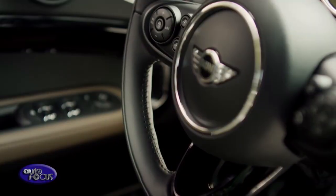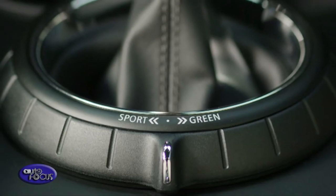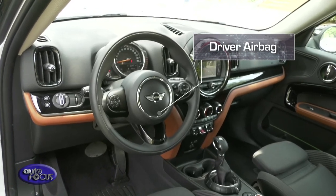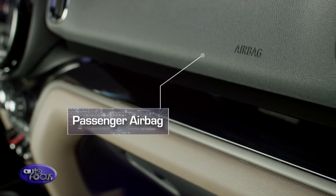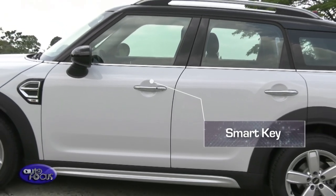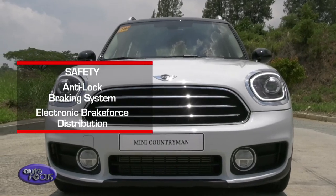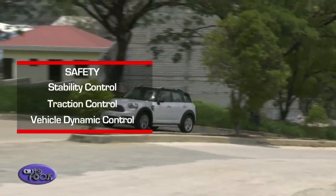When it comes to safety and security, the Countryman Cooper D is equipped with the needed standard features. To name a few, it comes with six airbags, smart key, anti-lock brake system with electronic brake force distribution, stability control, and hill start assist.